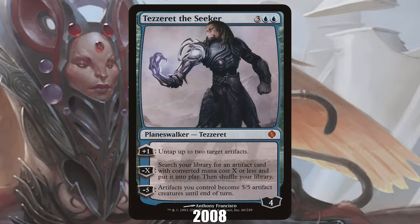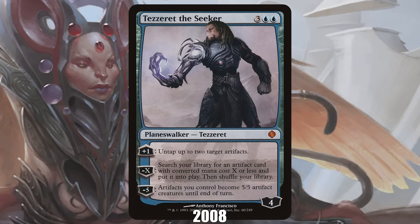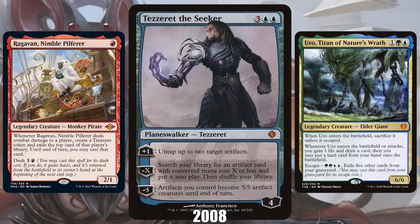2008: Tezzeret the Seeker from Shards of Alara. While Tezzeret the Seeker is technically a Planeswalker, that's not why it's on our list. In 2008's Shards of Alara, Wizards added a new rarity to the game: the Mythic rarity, designed to house the biggest, most epic, and strangest cards in Magic. Tezzeret the Seeker was the best of the first run of Mythics. Over the years, the design philosophy on Mythics seems to have shifted, with Mythics now often being the most powerful and expensive cards in a set, and there's no doubt the rarity has had a huge impact on the game as a whole.